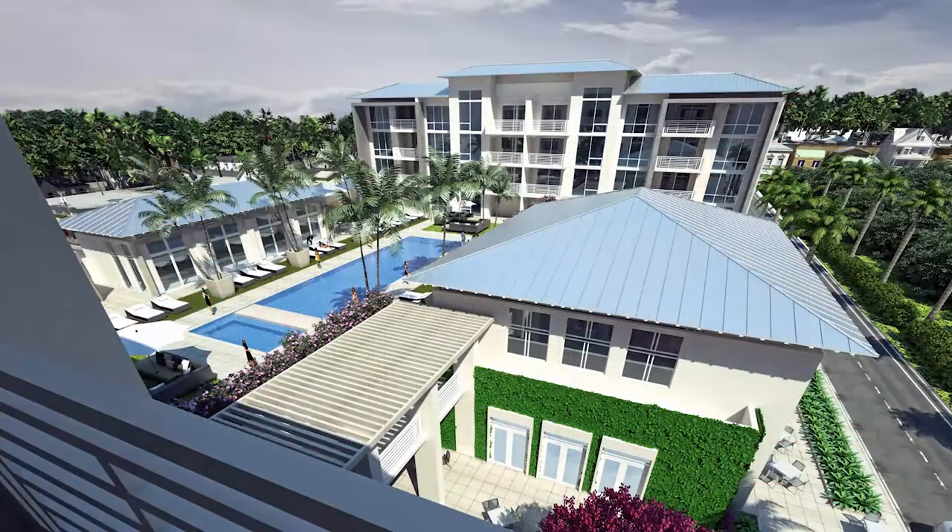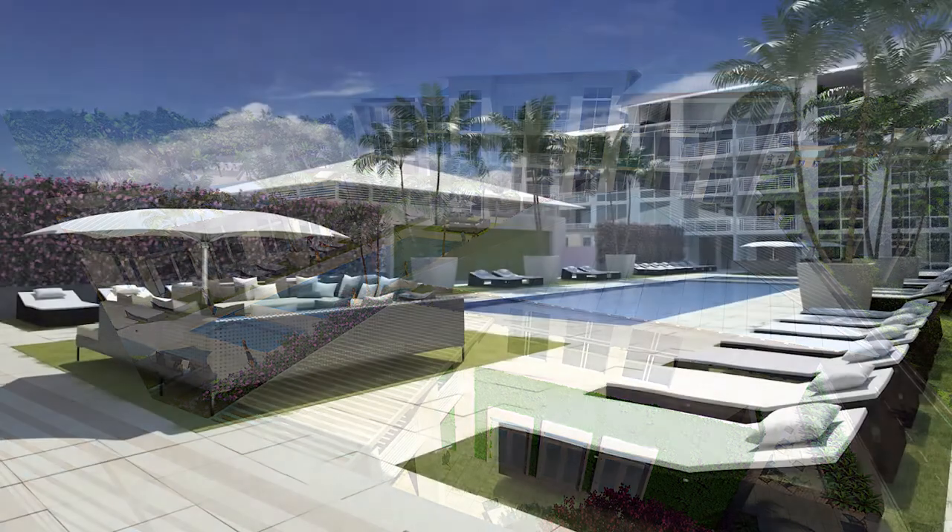Amenities will include a state-of-the-art fitness center, elevated tropical swimming pool spa, outside seating areas with lush landscaping, and underground parking.